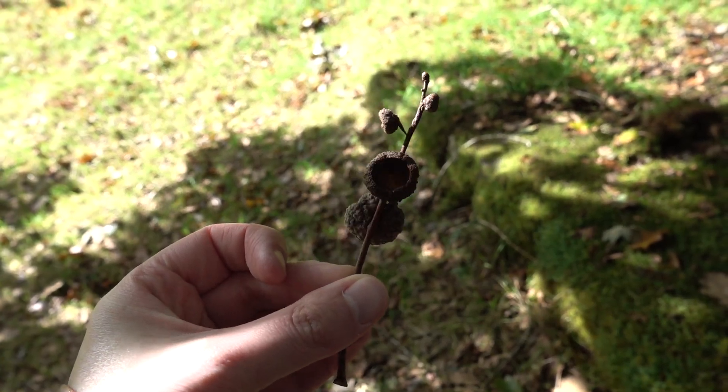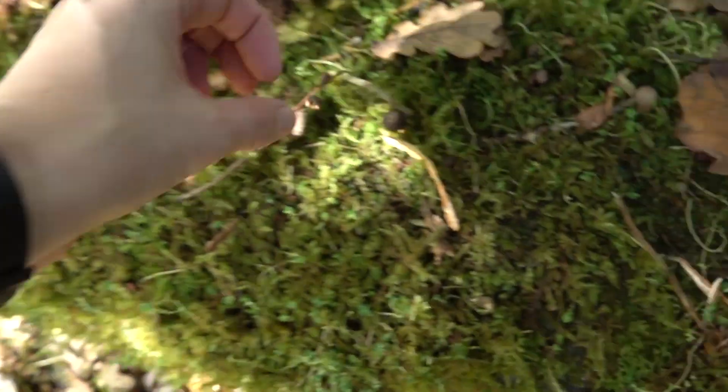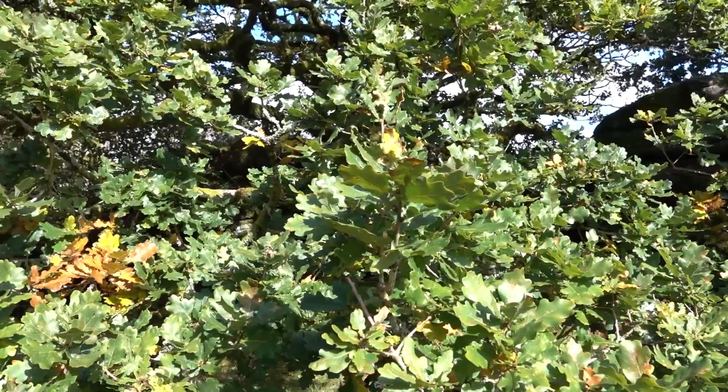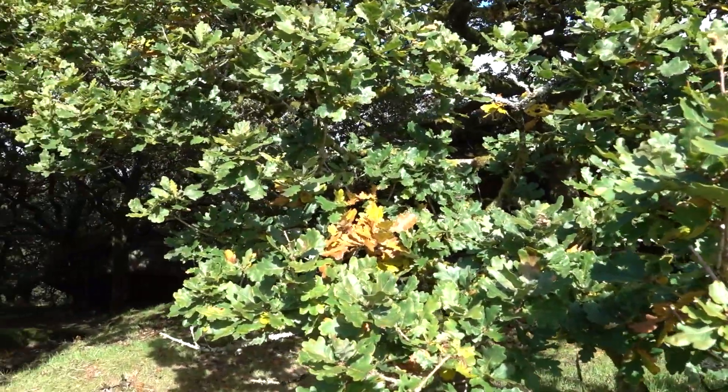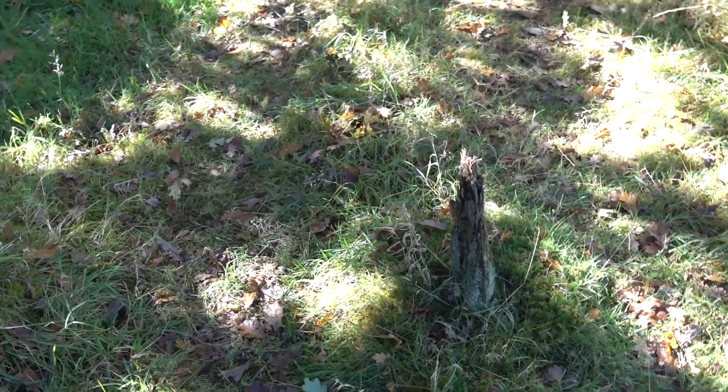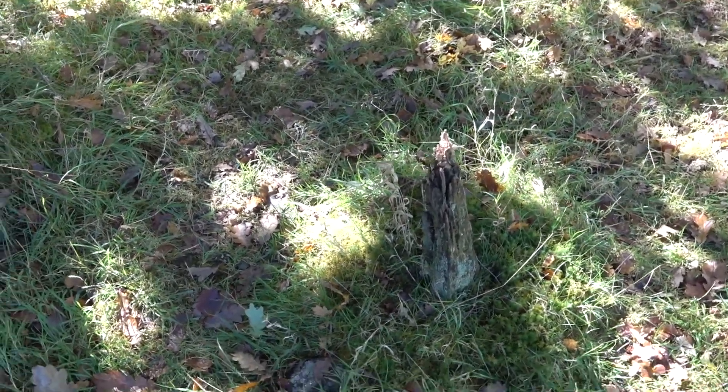And an acorn — I don't know where the actual acorn bits are. There's one. Not many signs of autumn out here yet, just a few little ones. Oh, don't fall on that — imagine falling on that little spike there.